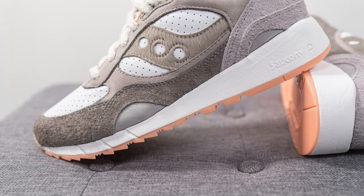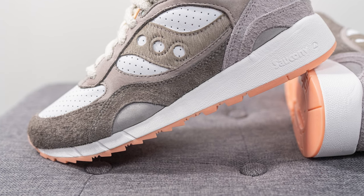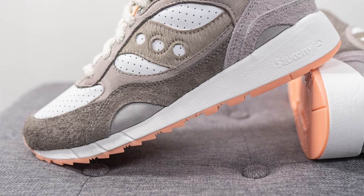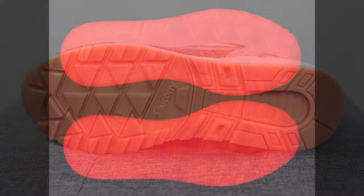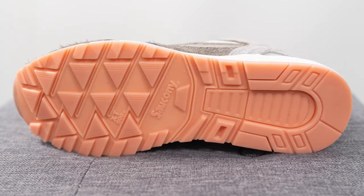The upper of the Shadow 6000 sits on top of a thick EVA foam midsole, which is completely painted white, with Saucony branding on the lateral side of the heel. Turning the pair over, the outsole is done in glow-in-the-dark rubber — it actually glows a vivid red, which I thought was really dope. The same triangular traction pattern is on the forefoot, with Saucony branding right in the middle.